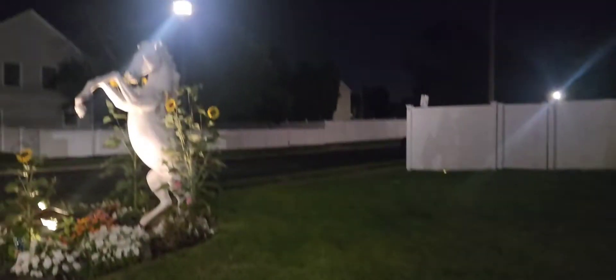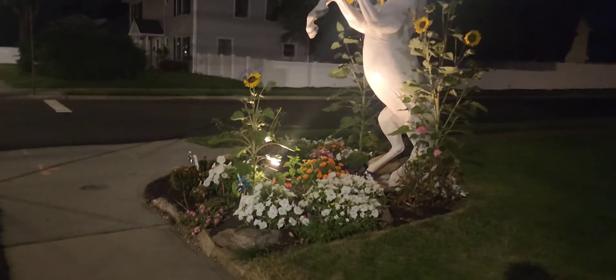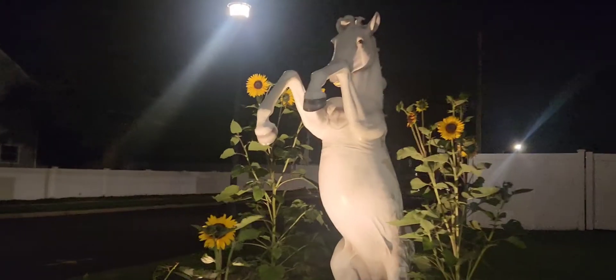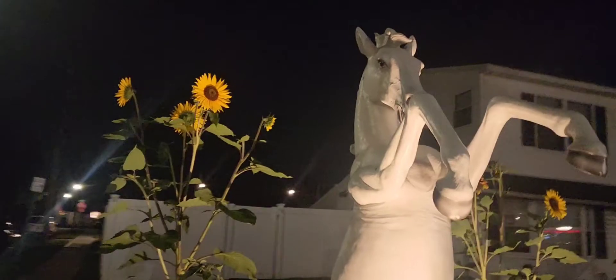I was going for a little ride with my daughter and we passed this — I thought this was absolutely beautiful. This is somebody that has an amazing architectural style. Look at this horse!